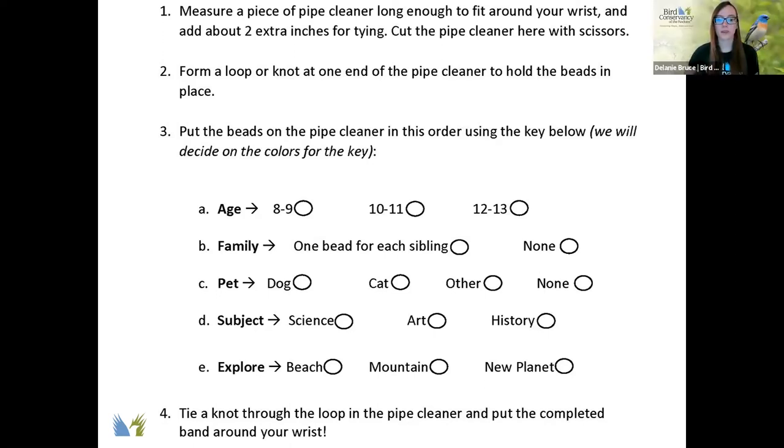For subject, we need a color for science, a color for art, and a color for history. On this one, you just choose one subject that's your favorite. My favorite is science, so I'll put a science bead on my pipe cleaner.